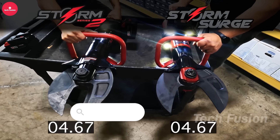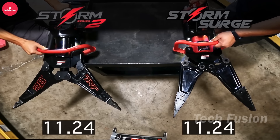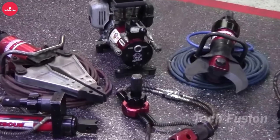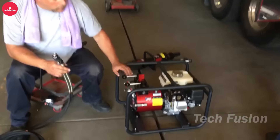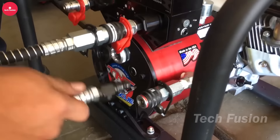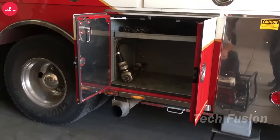Ensure your safety and peace of mind during storms and emergencies with the TNT Rescue System Storm Surge Series. This comprehensive kit includes essential survival gear such as food, water, first aid supplies, and emergency tools, equipping you to weather any storm effectively. Be prepared for any situation with the Storm Surge Series and take control of emergencies with confidence.